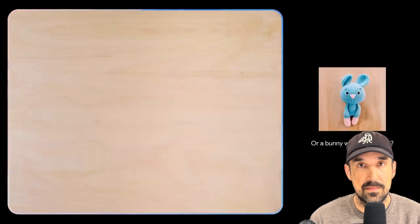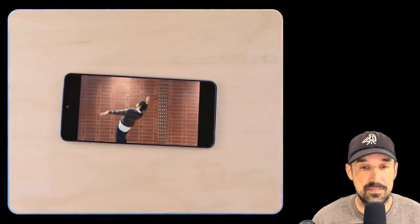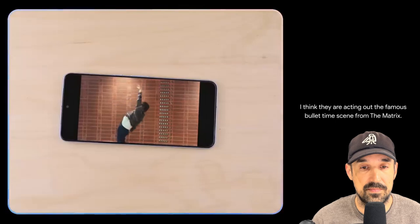Those are great suggestions to keep in mind. In another example, the user pulls up a scene on their phone of someone acting out a movie — it's not even a clip from the movie itself — to see if Gemini can figure out what movie it is. Gemini identifies it as the famous bullet time scene from The Matrix. Very cool.